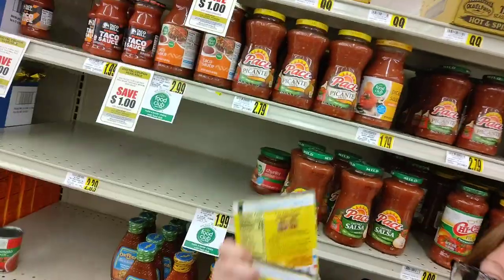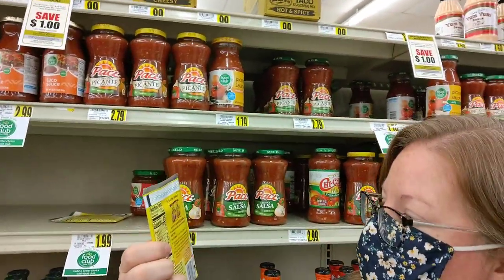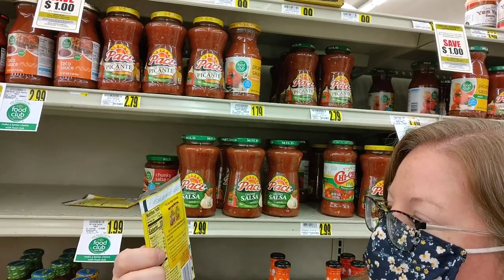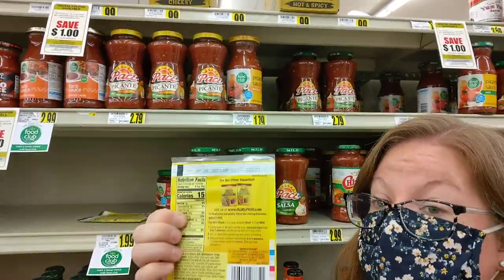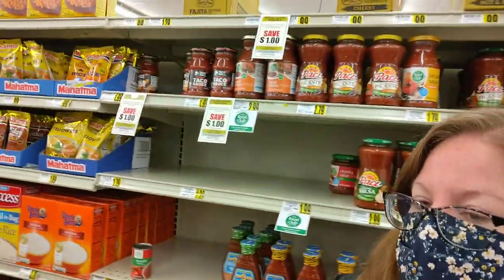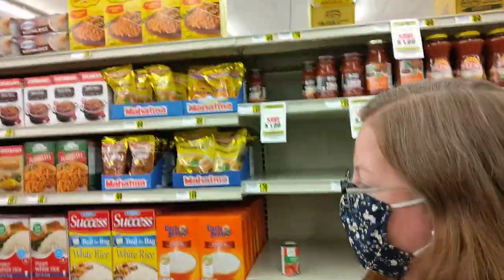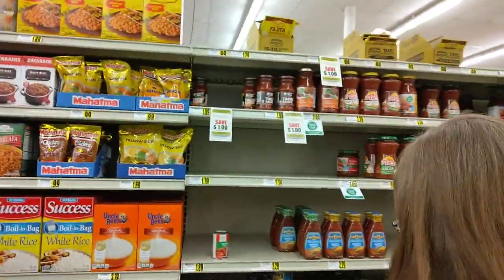Let's read the directions on the back — it says you need one pound of ground beef. I have a big family, so I'm going to need two pounds, which means I'll need two packages of taco seasoning. And look, here's some rice, and I bet the refried beans are somewhere close.